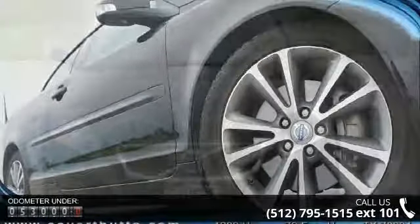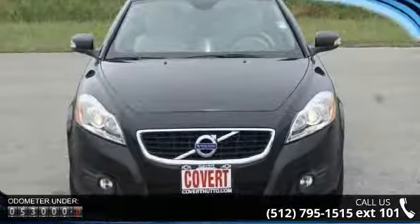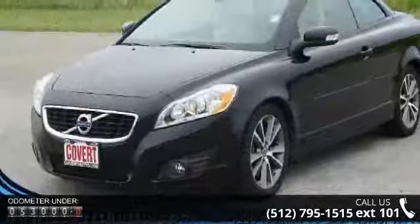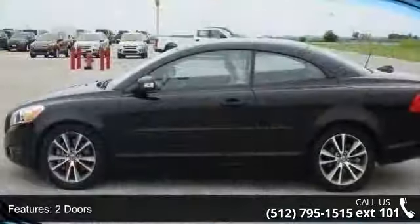Enjoy these notable features: 2 doors, 4 wheel ABS brakes, 8 way power adjustable driver's seat, air conditioning with dual zone climate control, audio controls on steering wheel, and automatic transmission.